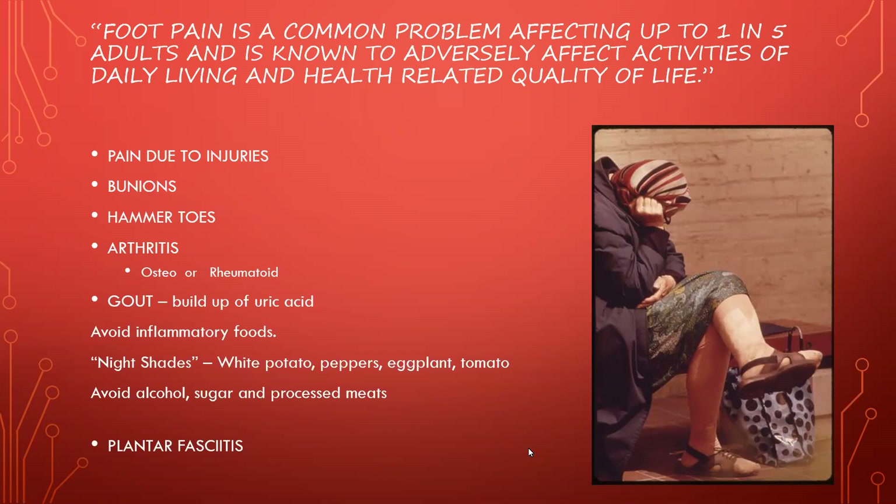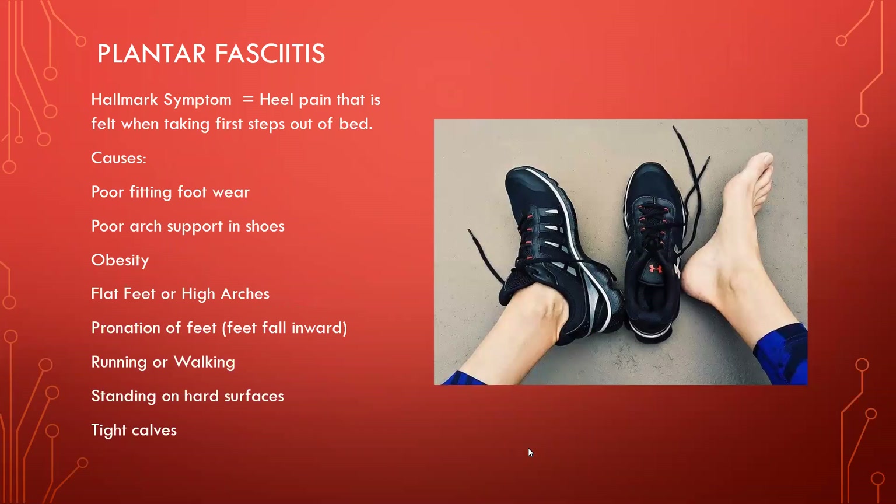And here we have plantar fasciitis — my favorite, not really, but like I said, I've had it before and learned a few things about treating it. The fascia on the bottom of the foot is called the plantar fascia. Fascia is a connective tissue that encapsulates all the structures of our body — bones, tendons, organs — like an envelope around everything. The plantar fascia actually runs from the heel to the toes, and when that gets inflamed, it causes pain.